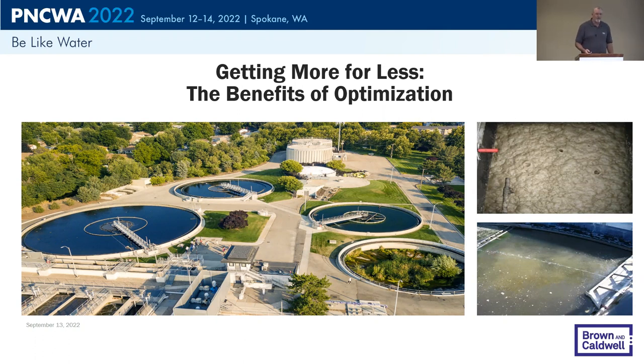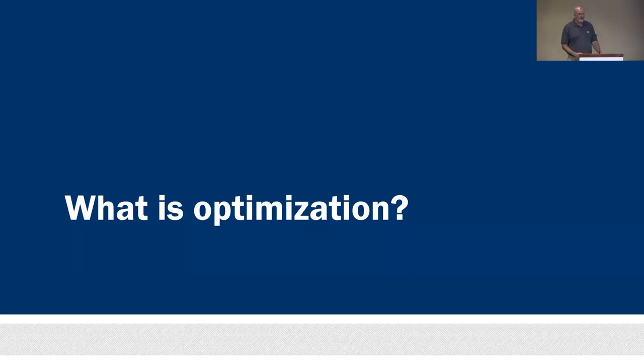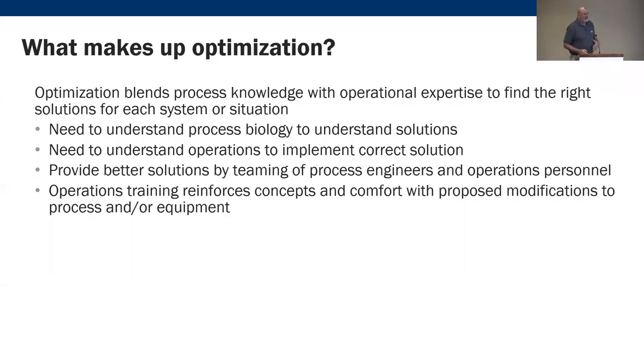It's a nice collaboration between process engineering and operations — that's one of the key things we focus on. We're going to talk about process optimization, and I think we all know what that means. We want to get more out of what we have, and our key focus is to do this — and I'm a consultant saying this — without significant capital investment.